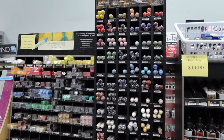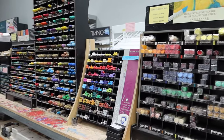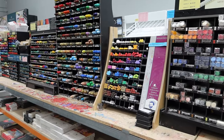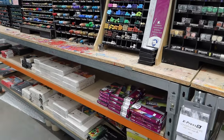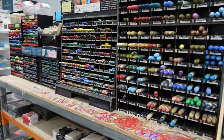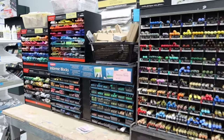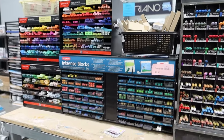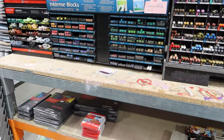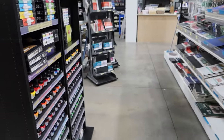Mostly Sennelier oil pastels, because they tend to have a huge range of large ones and small. Then there are also some Van Gogh ones by the looks of things, and a few other brands like Mungyo Gallery down the bottom. Over this way there's Caran d'Ache Neo Colors — probably one and two — and Derwent Inktense blocks. It's interesting that they're not with the other Derwent products, but maybe it's just a better fit there.